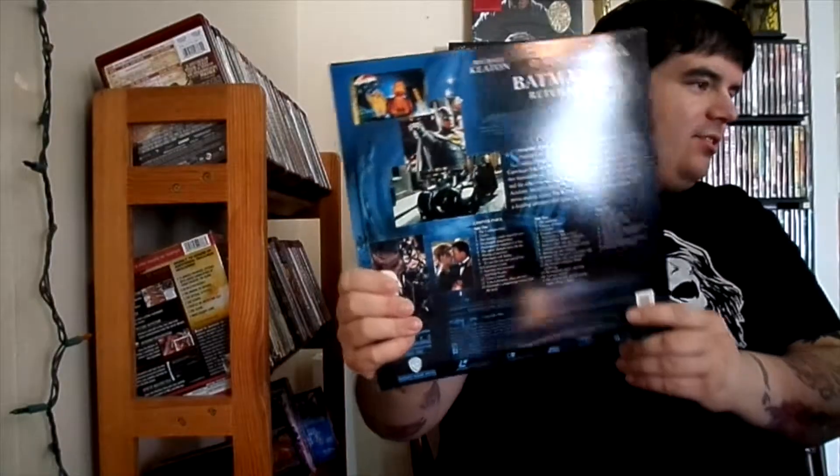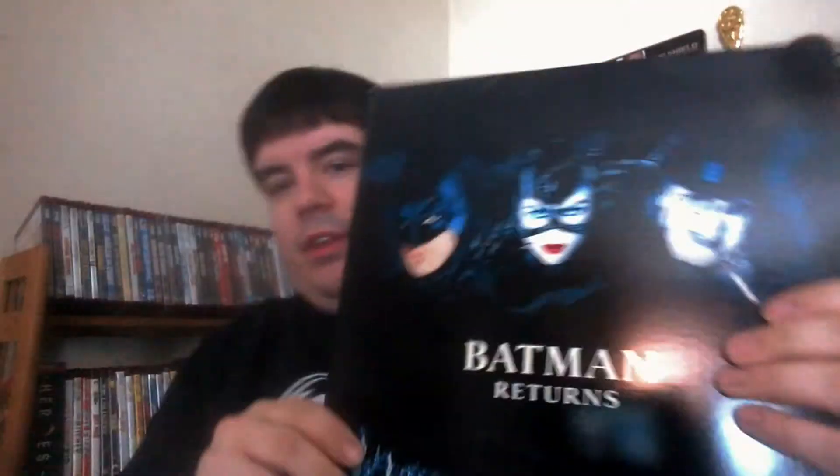The first one I picked up is a copy of Batman Returns. This actually finishes up the trilogy of the original Batman movies that I needed. I already had the original Batman, then I picked up Batman Forever, and he didn't have Batman Returns the first time around. He just added it to the collection and I was like, oh man, I gotta get that. I follow him on Facebook and he posted that there were some new dollar Laserdiscs. This is a really nice set, and all of these discs are in fantastic condition.